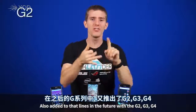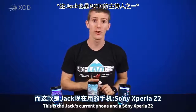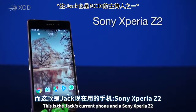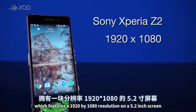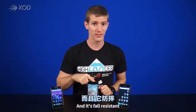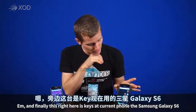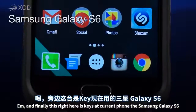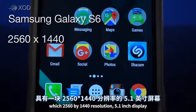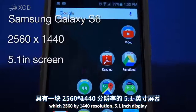Also added to that line in the future were the G2, G3, and G4. This is Jack's current phone, the Sony Xperia Z2, which features a 1920x1080 resolution on a 5.2-inch screen, and it's fall resistant. And then finally, this right here is Key's current phone, the Samsung Galaxy S6, which sports a 2560x1440 resolution 5.1-inch display.